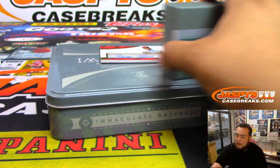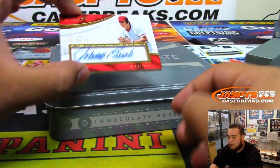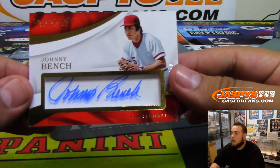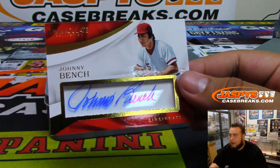And the last card is a Johnny Bench autograph, and that is 7 of 10. Spot seven, going to Bradley.